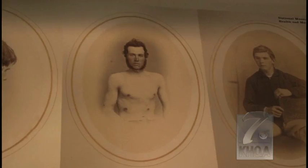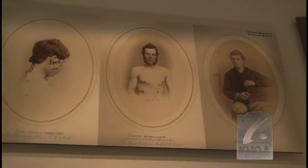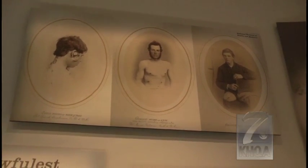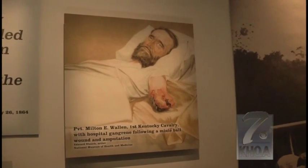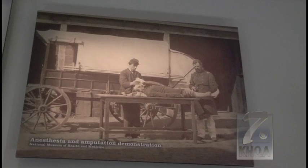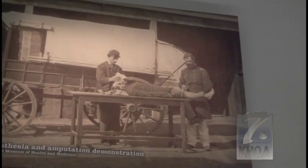Surprisingly, a lot of the fatalities during the Civil War didn't come from battle wounds. Medical care for the time was advanced, but by today's standards very primitive. They didn't necessarily understand the spread of diseases or infections. As a result, about two soldiers died from disease for every one killed by conventional means. Some of the biggest killers, believe it or not, were measles and mumps. The digestive disorder dysentery also took many lives.